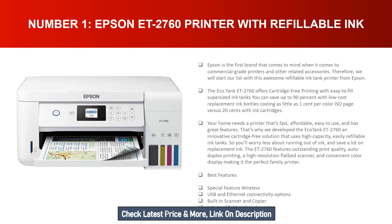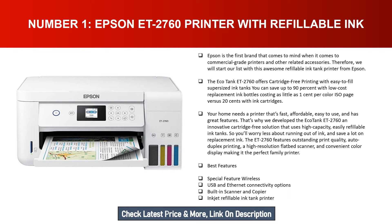Number one: Epson ET-2760 printer with refillable ink. Epson is the first brand that comes to mind when it comes to commercial grade printers and other related accessories. We will start our list with this awesome refillable ink tank printer from Epson. The EcoTank ET-2760 offers cartridge-free printing with easy-to-fill supersized ink tanks. You can save up to 90 percent with low-cost replacement ink bottles, costing as little as one cent per color ISO page versus 20 cents with ink cartridges.